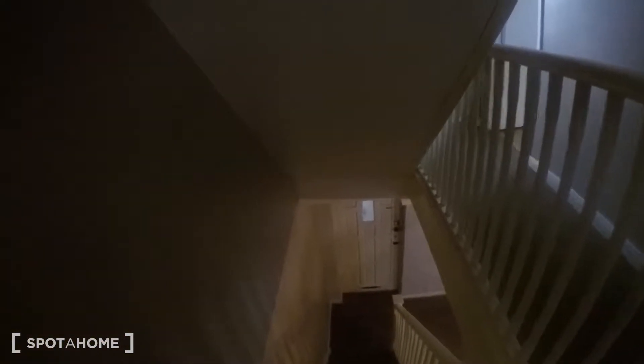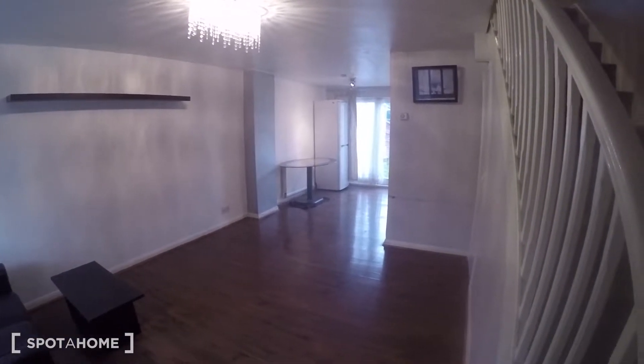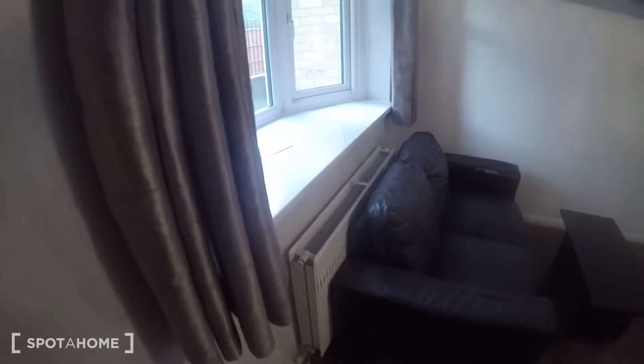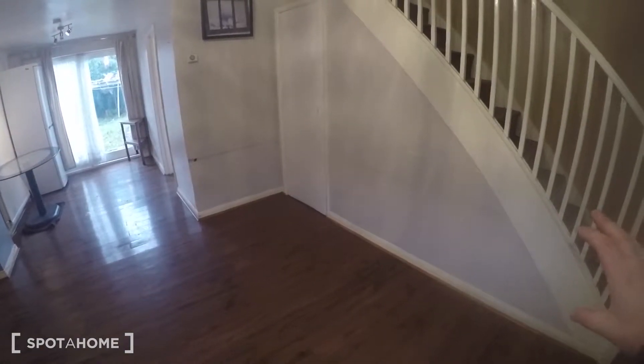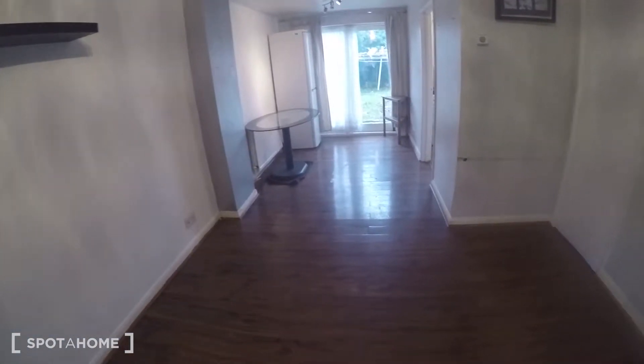Downstairs takes us to the living room and kitchen. That's the front door, and here's the living room. You've got a sofa with a heater behind it, a little coffee table, and some shelving. The landlord has told me they're going to be putting at least one more sofa in here. Under the stairs there's also more storage.